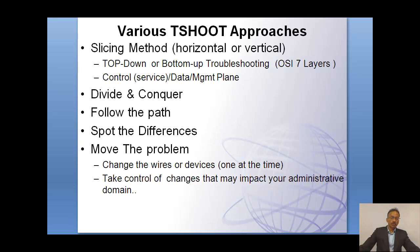Various troubleshooting methodologies and approaches are taught in this class. For example, when a problem is presented, how do you slice that problem — whether horizontally or vertically. Vertically, I am referring from the OSI layer perspective: how do you view the problem from the physical layer up to the application layer, or from the application layer down to the physical layer?